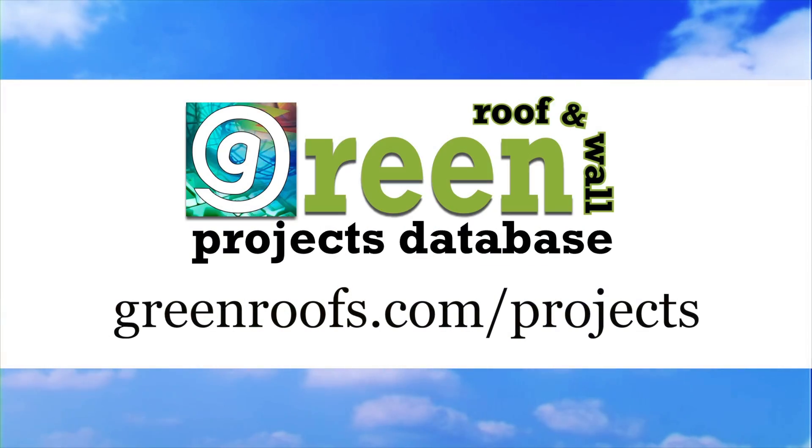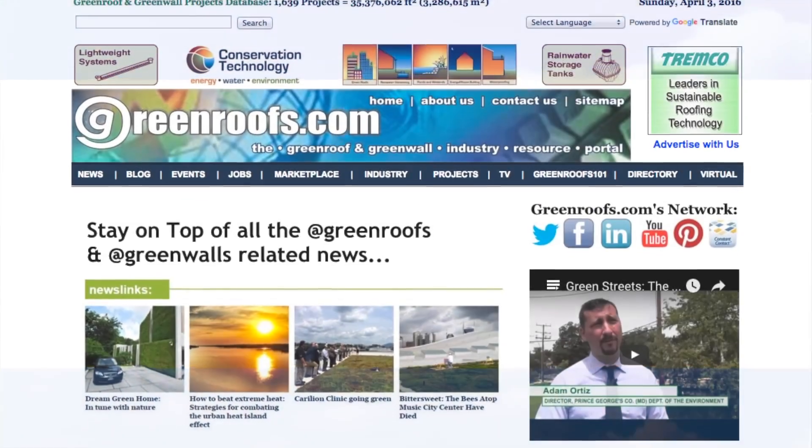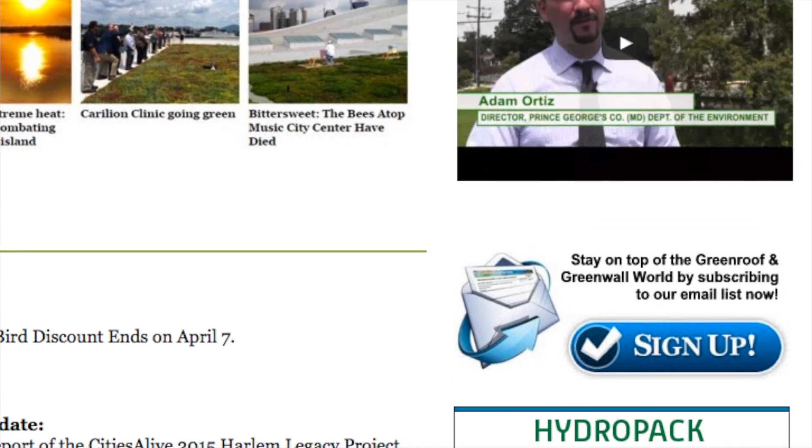For more information about this project, and many more, explore the International Green Roof and Green Wall Projects database at greenroofs.com, and join our mailing list so you don't miss out on any of the green roof and green wall news and upcoming projects of the week.